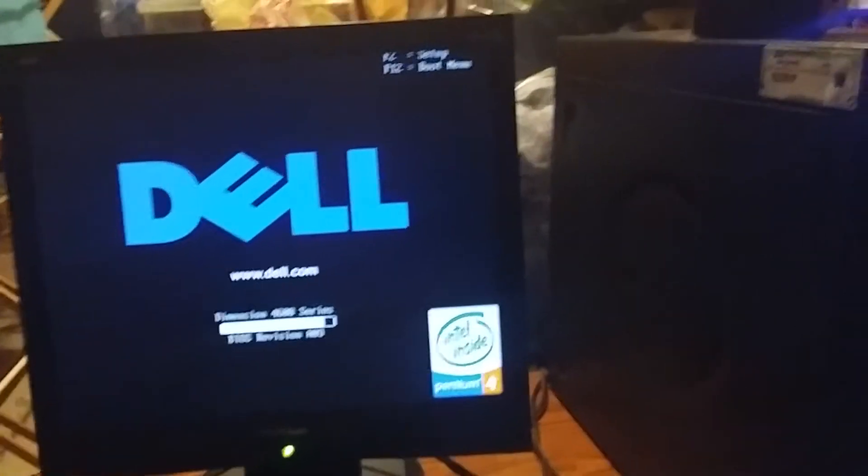Hey guys, this is Colton Tackett on Sonic Boom 511 here to do more of my walkthrough of the Dell Dimension 4600 running Windows XP Home Edition. So let's just turn on the computer and turn the speakers on too. Okay, the computer's starting up.